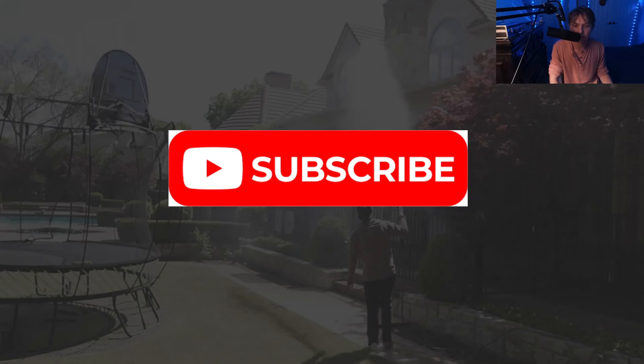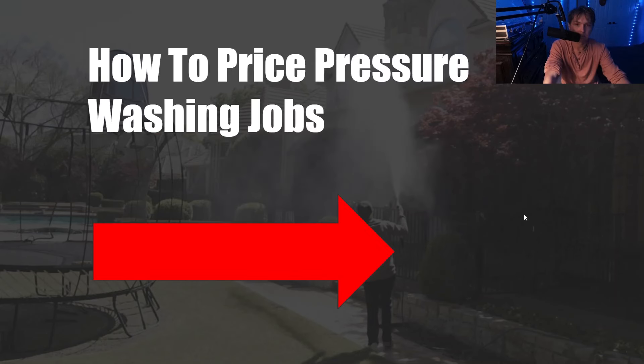If you got any value out of this, please subscribe. I post every Tuesday and Friday at 5:15 PM Central Standard Time. The next video is how to price pressure washing jobs — if you liked this type of video, definitely go check it out. I'll get out of here — peace.